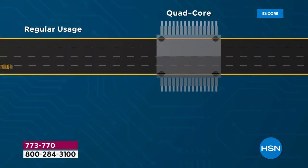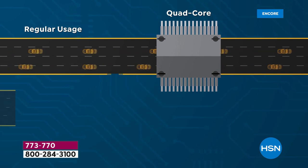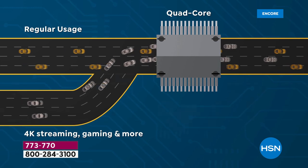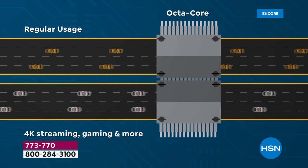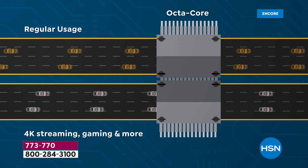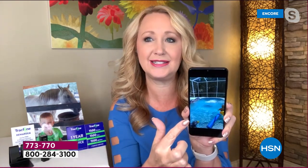We use our cell phone more than anything else all day long — this is the device that is just constantly in our hand. This is more like being on an eight-lane highway. With this, when you go to open an app, everything is responsive and quick. There's no waiting. The video is gorgeous, by the way — 1080p high definition video.